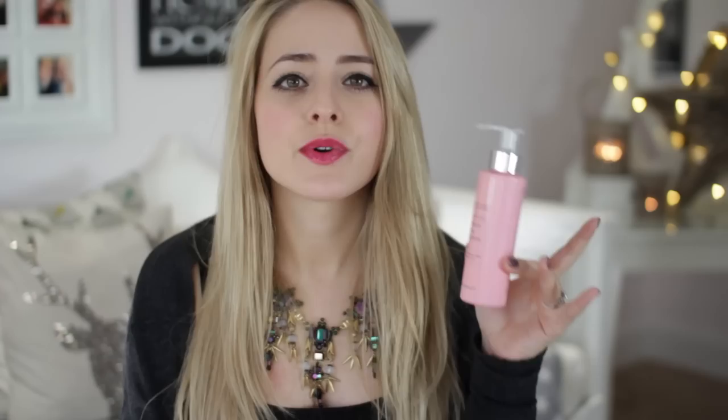Moving on to cleansers — I've been absolutely loving the Sarah Chapman Ultimate Cleansing Balm this year. I've run out so I can't show you, but that stuff is amazing. For a more affordable option, the Sanctuary Spa Ultimate Facial Cleansing Oil is really good — about £13 but does the same job as a cleansing balm or oil. It does have mineral oil but in my opinion that's fine as long as you're washing it off. It's a really good cheaper alternative to the Emma Hardy, Sarah Chapman, MAC, or Shiseido cleansing oils and leaves your skin feeling really nourished.